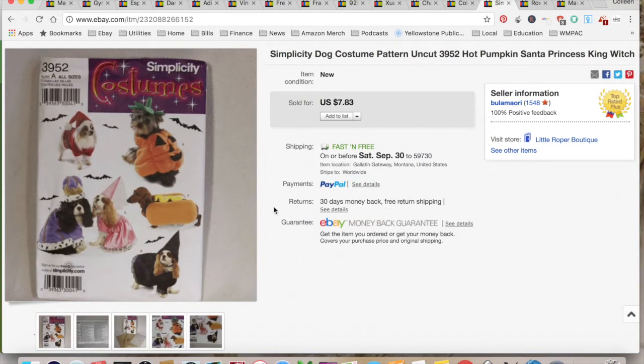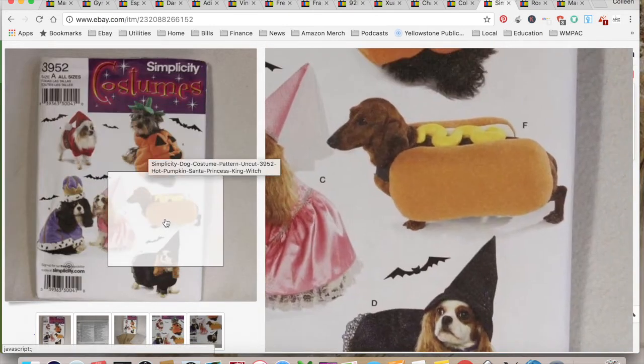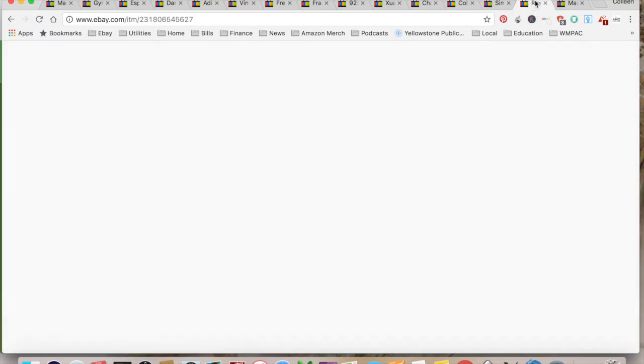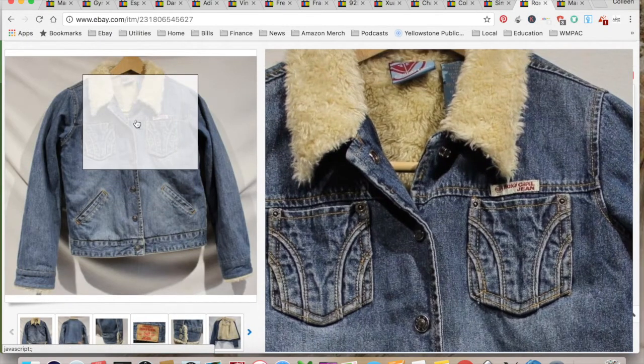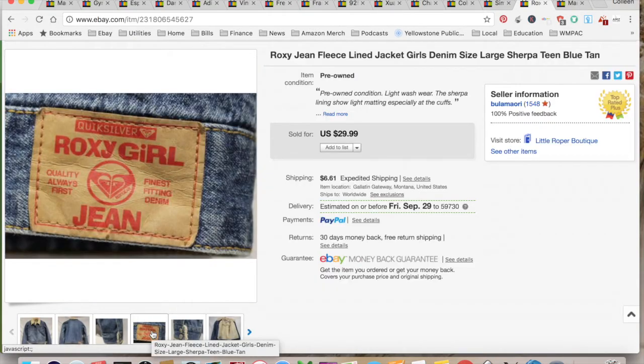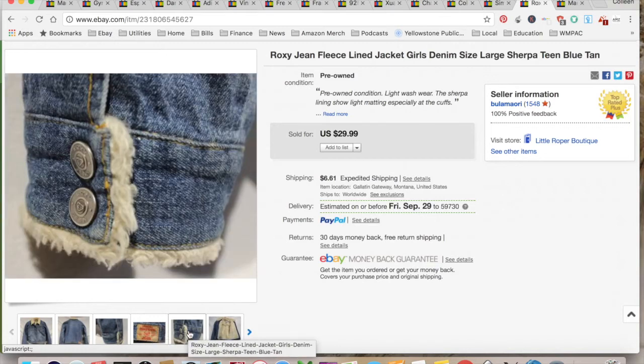This is a Simplicity costume pattern for dogs — how cute! It sold for $7.83. It was uncut. I paid 69 cents for it at Goodwill. $4.02 for shipping and fees, for a total profit of $3.12, and it took a year to sell. I noticed I didn't have the size in the title — that was pretty stupid. No wonder it took so long to sell.